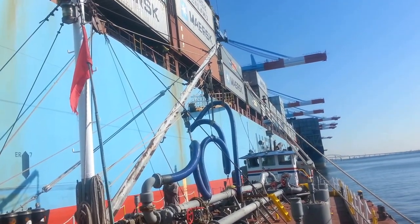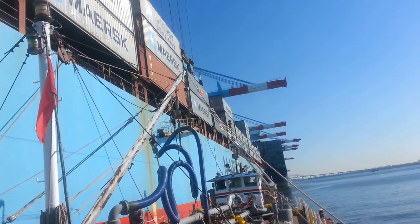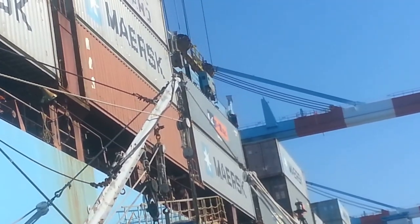Hey YouTube, this is the New York half-assed prepper. I'm here at the day job and if you ever wondered how a ship gets fuel, this is how it does it.